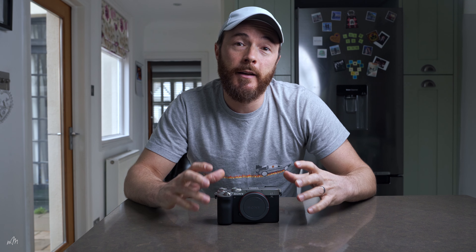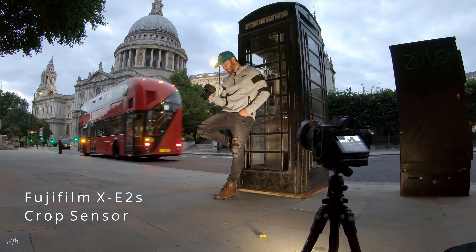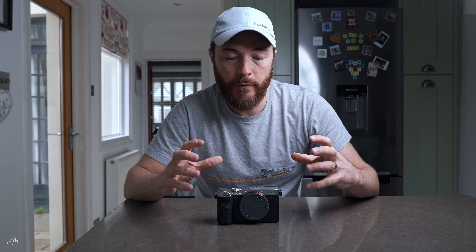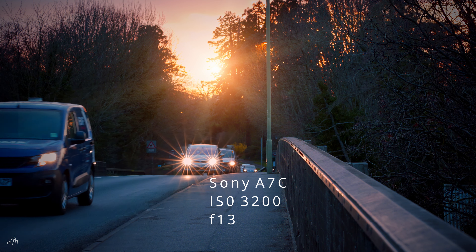Why is a full frame sensor important? The main reason is image quality and specifically low light performance. If you're pushing your ISO higher to deal with darker shooting conditions or filming at night, a full frame sensor will achieve a cleaner, less noisy image and better results than a crop sensor. The high standards that content creators are achieving right now on YouTube — everyone shooting in 4K — means image quality is way up there, so you have to keep up with those big hitters.